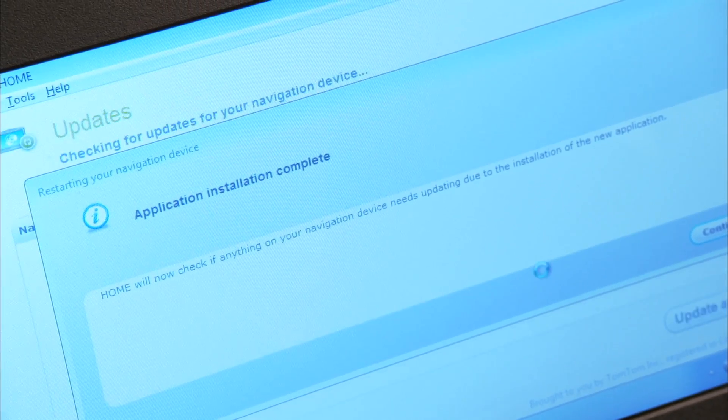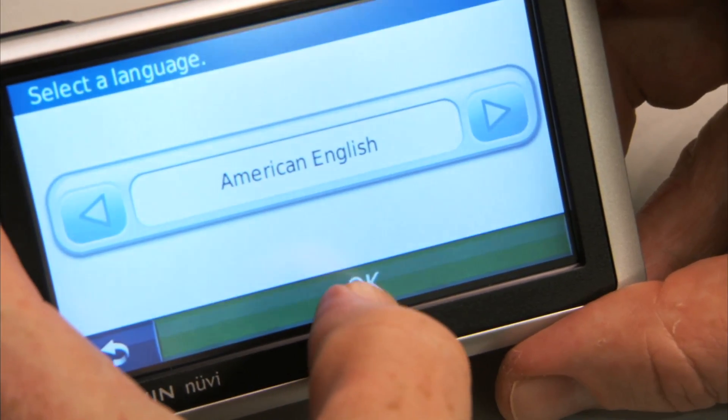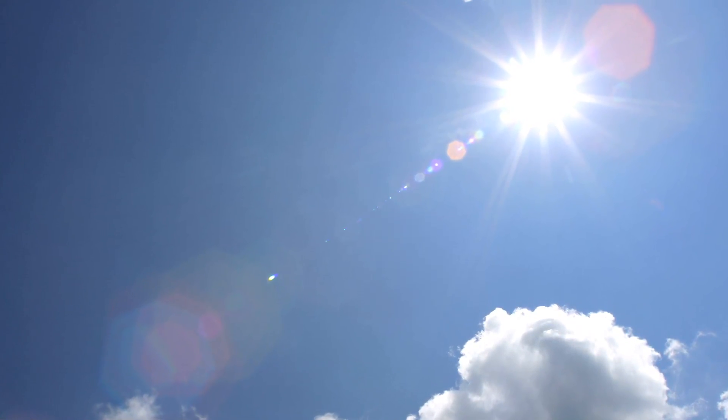It may take a few minutes for your GPS to pinpoint your location, especially if it's the first time you're using the device. Trying to use your GPS indoors isn't really going to work — it needs to have a clear view of the sky for it to work properly.